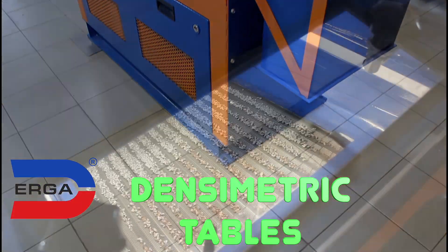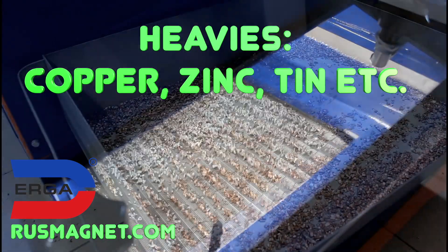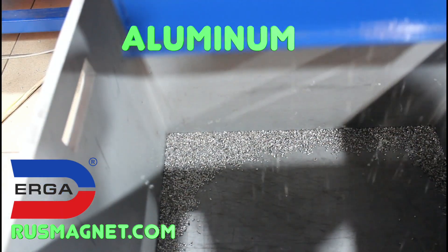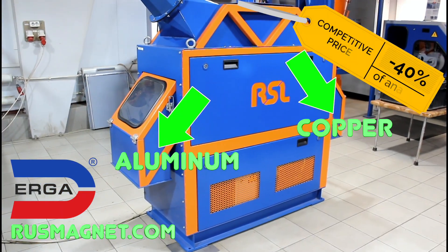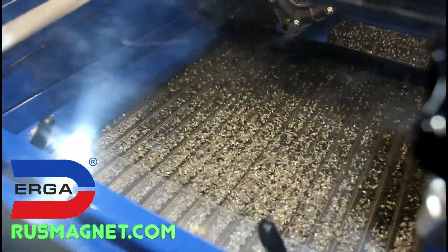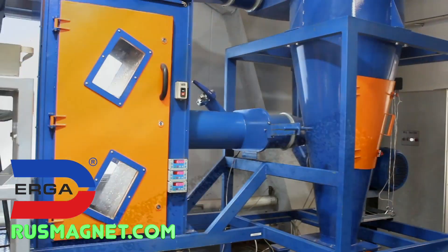Here we can see aluminum being separated from copper due to their different densities. Using vibration and adjusted airflow, copper rises up and aluminum moves down. These machines are widely implemented in recycling cables, glass, non-ferrous metals, scrap, and electric and electronic equipment.